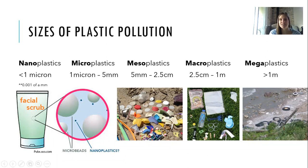The sizes of plastic pollution have been divided into five categories. Nanoplastics are less than a micron — 0.001 of a millimeter — extremely small, invisible to the naked eye. Microplastics include things like microbeads found in hand soaps. Mesoplastics are five millimeters to 2.5 centimeters — things like shotgun shells and water bottle lids. Macroplastics range from 2.5 centimeters to a meter, and make up the bulk of what we find on Lake Huron. Mega plastics are over a meter — tires, industrial plastic bins, and fishing nets.